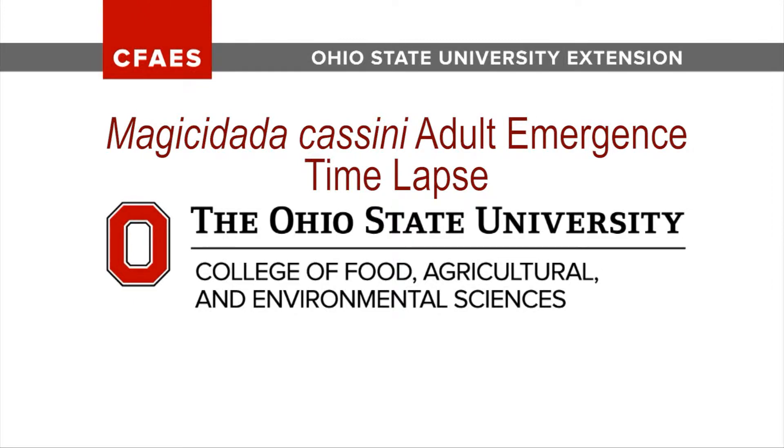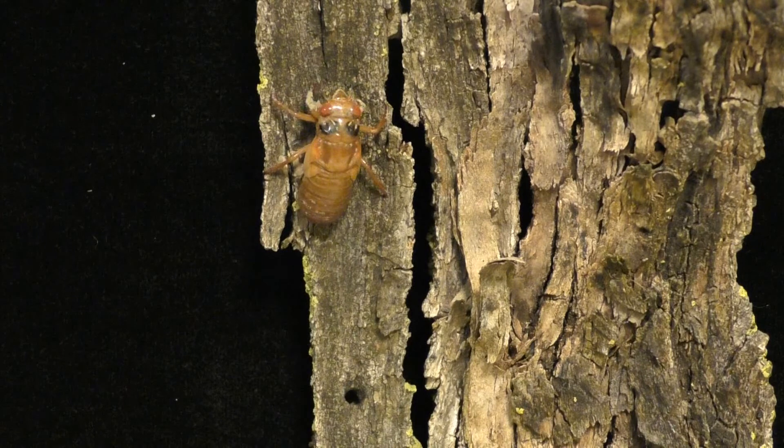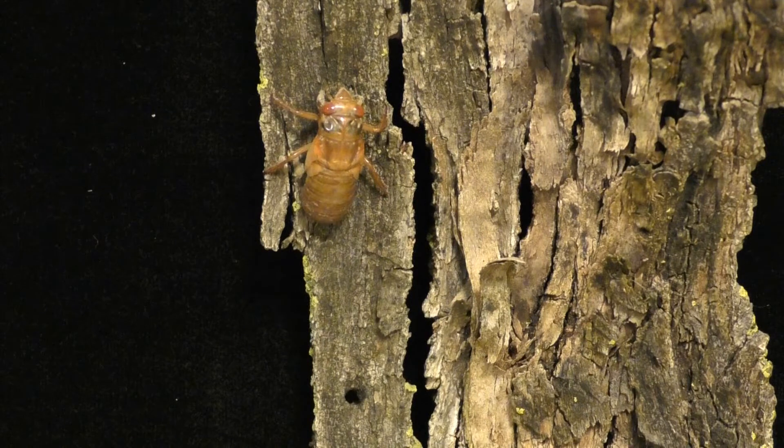A periodical cicada, Magicicada Cassini nymph, was found about two hours after dark. It was brought inside to video record the adult emergence.